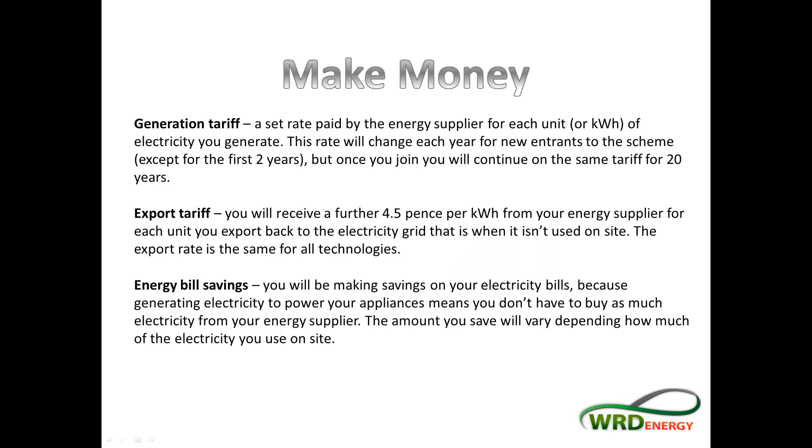The main idea of the feed-in tariff — the main reason it was brought in — was to encourage homeowners to put solar panels on their house. The best way of doing that is via making money. Solar panels are relatively expensive and without the feed-in tariff, it's not that worthwhile. Very few people had them before 2010 when the feed-in tariff was first introduced.